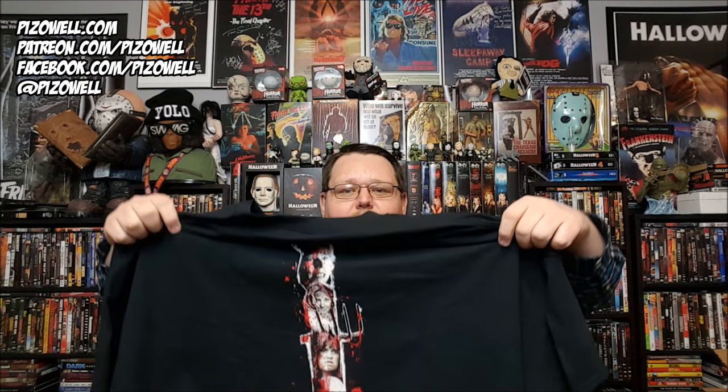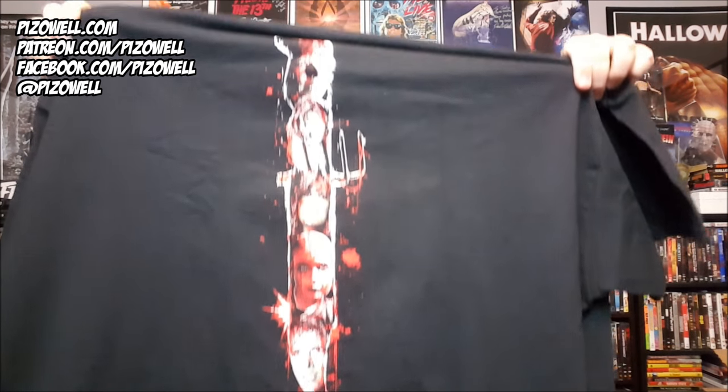On the back of the shirt we have the survivors from the first four Friday the 13th films. That is really cool — there's Tommy, there's Alice, there's Trish, there's Amy Steel. This is such a cool design. I love the front of it — that collage is just gorgeous. And again the back there with the survivors from the first four films.